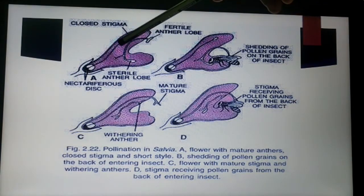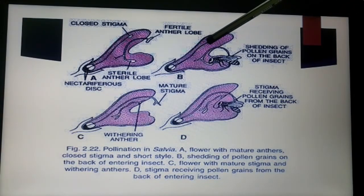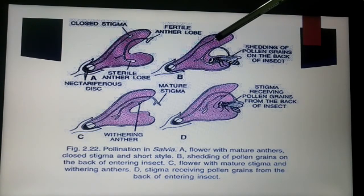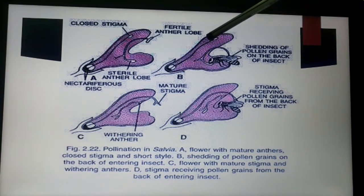Each anther has an upper fertile lobe and a lower sterile lobe. Fertile means the stamen is involved in pollination; sterile means the stamen is unable to pollinate. The fertile and sterile lobes are separated by a connective, which helps the anther to swing freely in the corolla tube.